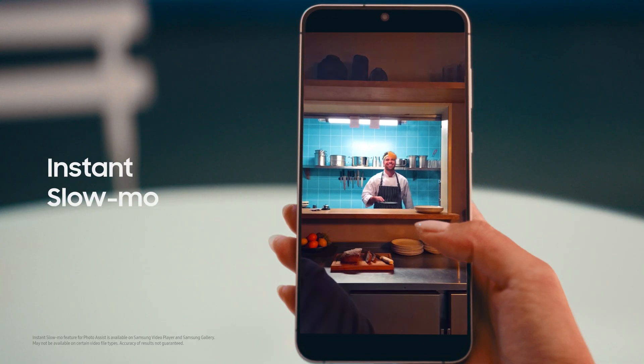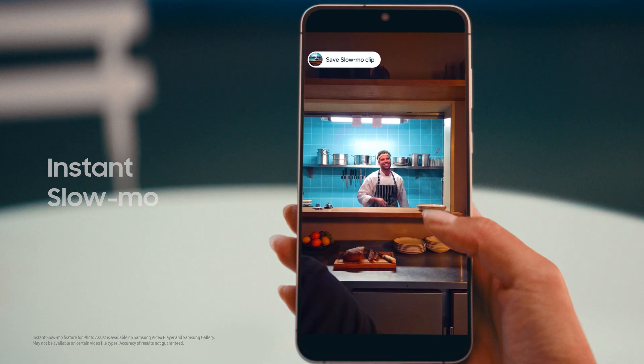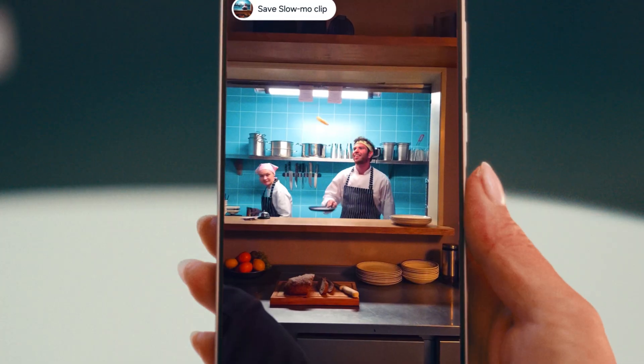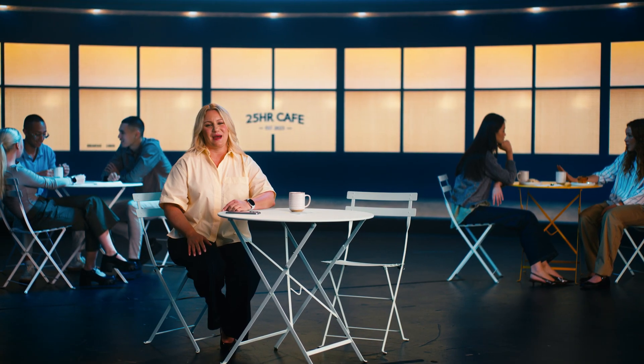With Instant Slow Mo, you can relive moments in a whole new way. Just tap and hold to transform any video into a silky-smooth slow-motion clip. Instant Slow Mo intelligently generates new frames between existing ones to make every detail more fluid and cinematic, so your favorite memories feel even more epic.